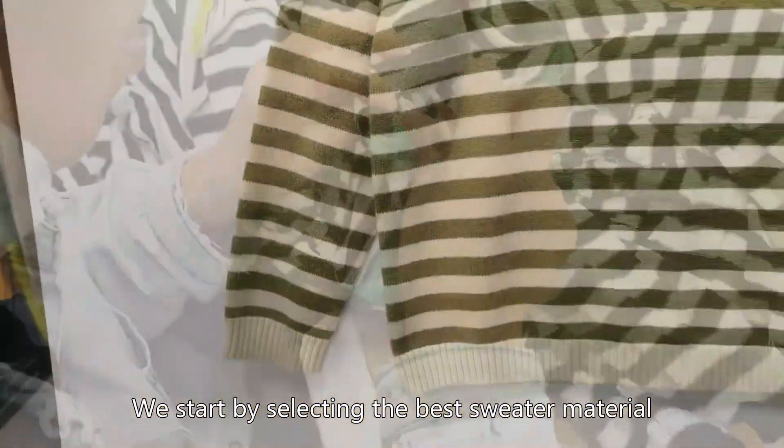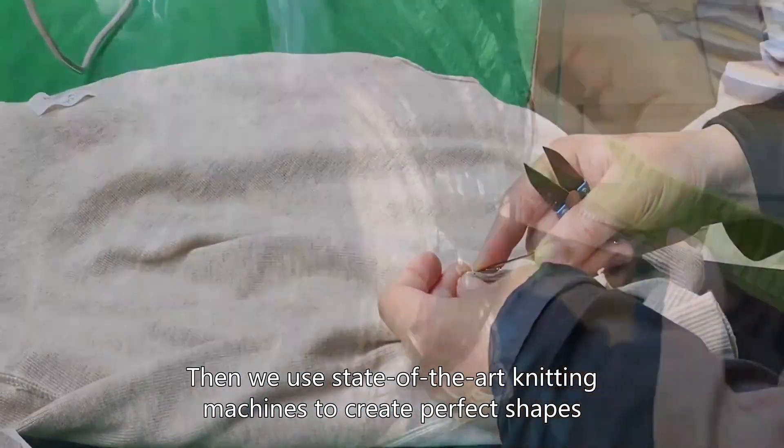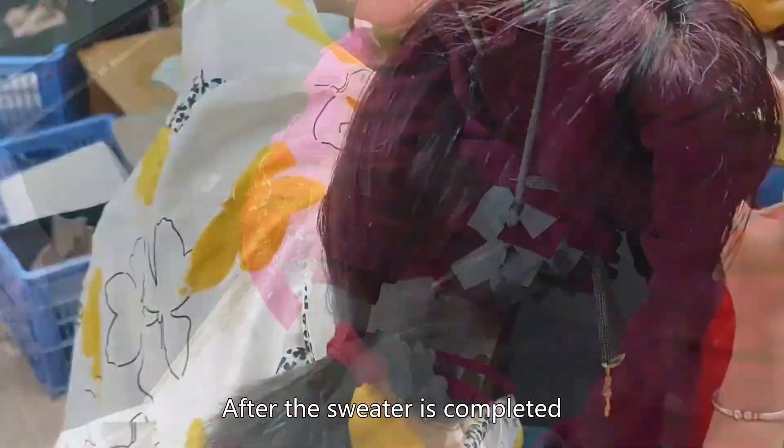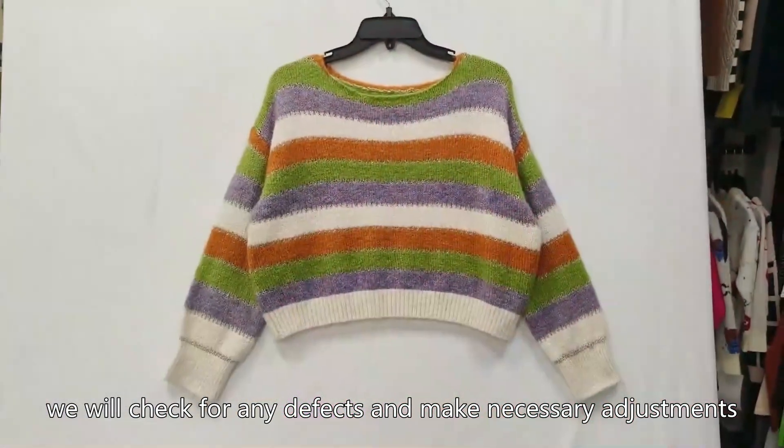We start by selecting the best sweater material. Then we use state-of-the-art knitting machines to create perfect shapes. After the sweater is completed, we check for any defects and make necessary adjustments.